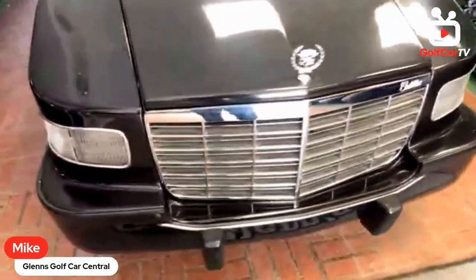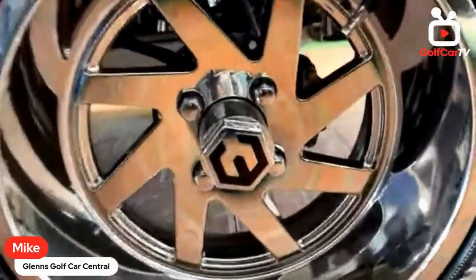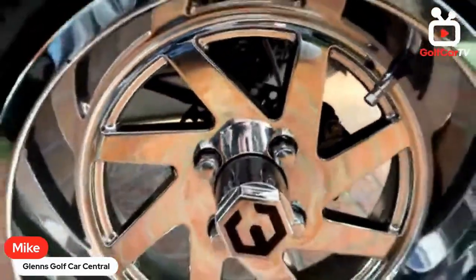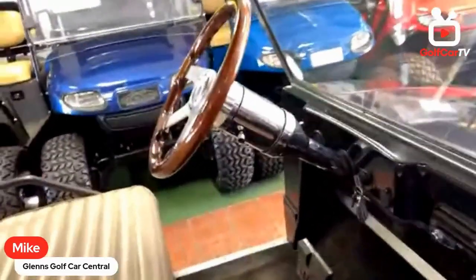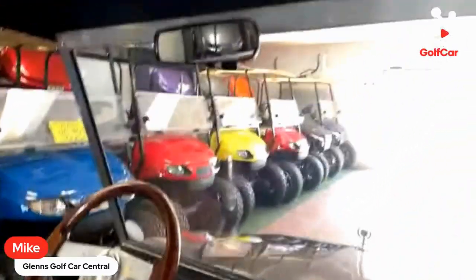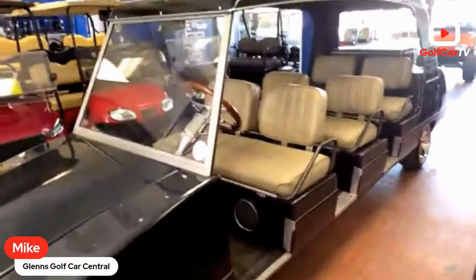It actually uses a real Cadillac Fleetwood grille and hood ornament. The tail lights are all real Cadillac parts. We started with 14-inch wheels and had to cut the body to make them fit. We also did a one-off Jake's disc brake installation because they didn't make one for this cart. It's based off a Club Car DS platform. We put in a chrome tilt steering column, a functioning horn, a real car mirror with dome lights, and a DOT-approved tempered glass windshield that we had made specifically for this vehicle. We also chopped the top three inches.